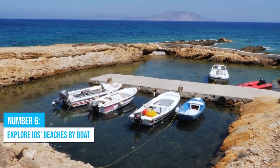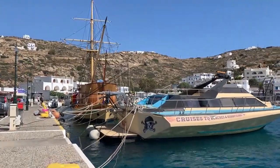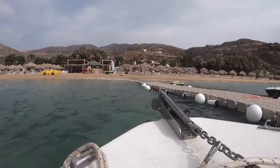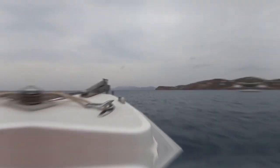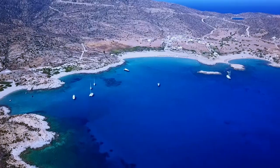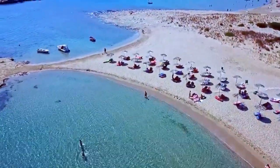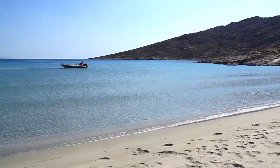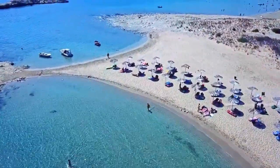Number 6: Explore Ios' Beaches by Boat. For a more delightful adventure, set sail and explore the mesmerizing beaches of Ios Island. With a boat tour, you'll unlock a unique perspective of the island's astonishing coastline. Prepare to be amazed as you uncover hidden treasures that can only be accessed by water. Among the must-visit beaches is Manganari Beach, which holds the prestigious blue-flag status guaranteeing pristine waters and impeccable cleanliness. This beach is renowned as one of Ios' finest, boasting soft golden sands and crystal-clear turquoise waters that beckon you to swim or simply soak up the sun.